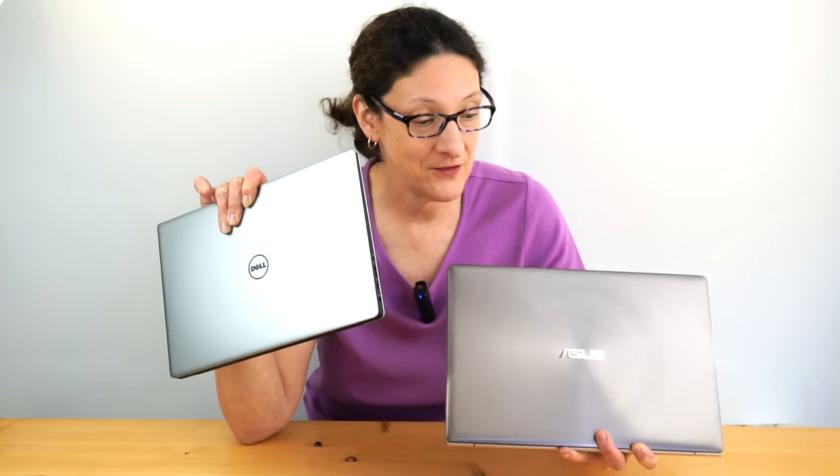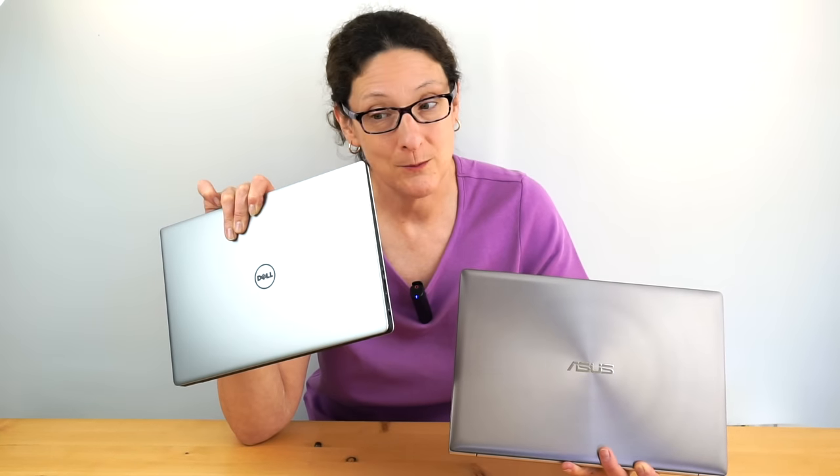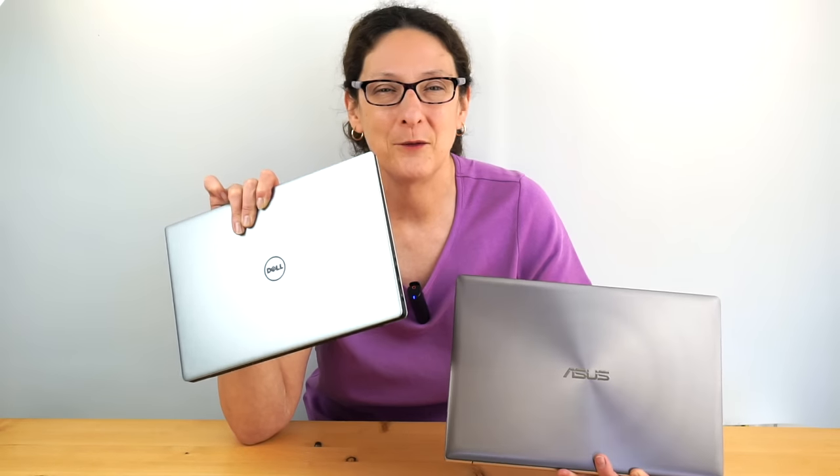This is Lisa from Mobile Tech Review and it's smackdown time — otherwise known as why in the name of goodness gracious would you pay so much more for the Dell XPS 13 versus the ASUS Zenbook UX303UB? We've reviewed both of these. There are reasons why you might want to pay more for the Dell, and we're going to find out what they are now.